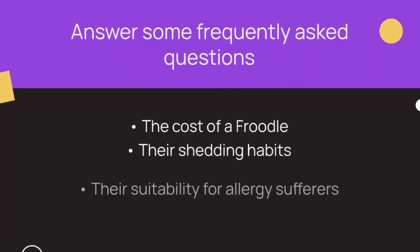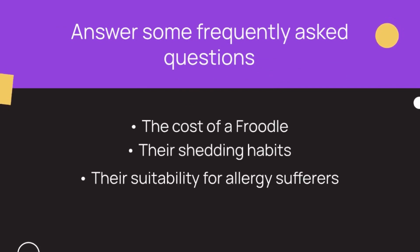To wrap up, we'll answer some frequently asked questions, such as the cost of a Froodle, their shedding habits, and their suitability for allergy sufferers.